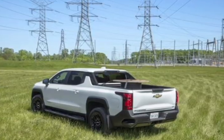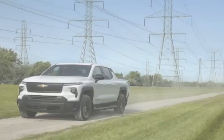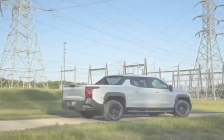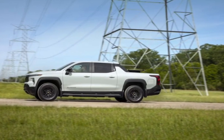The Chevy Silverado EV's least expensive trim will now cost over $50,000. Originally claimed to start around $42,000, the entry-level Silverado work truck's base price will be about $10,000 more than expected.